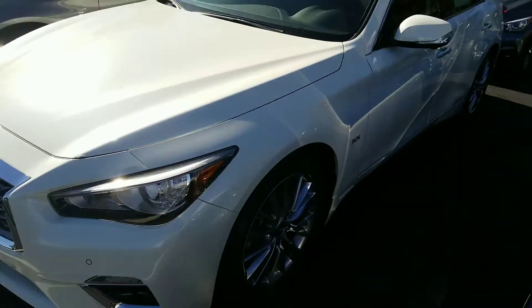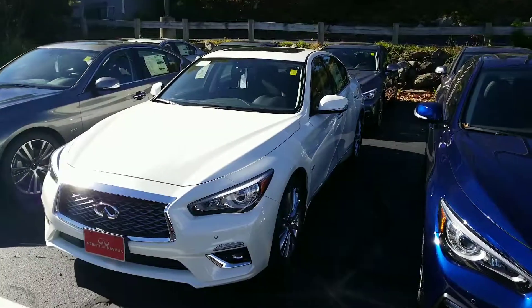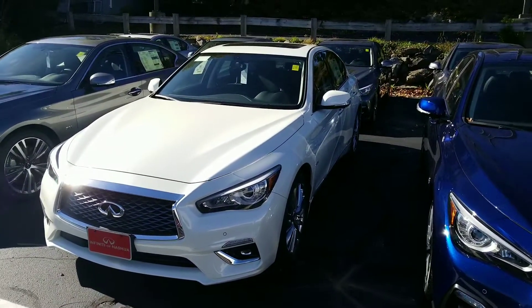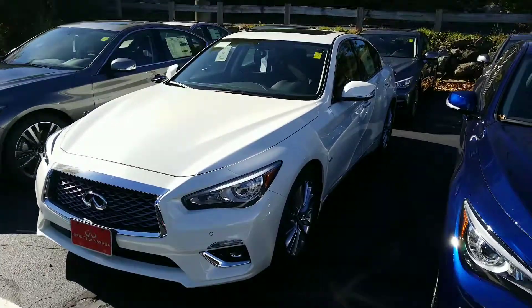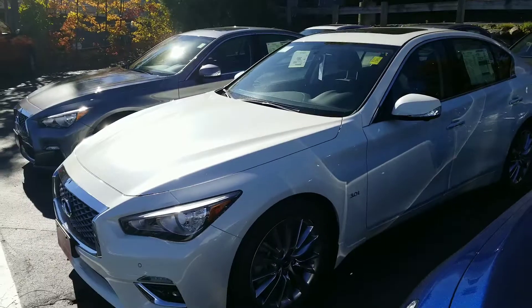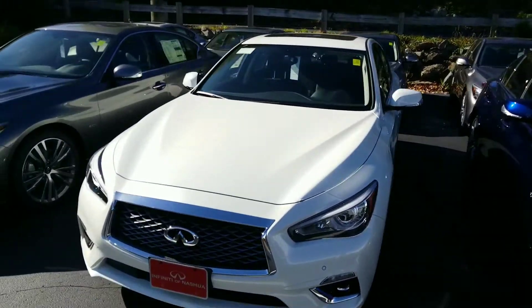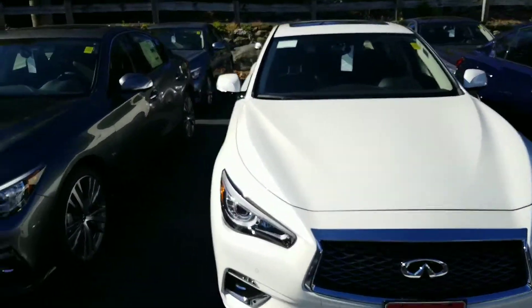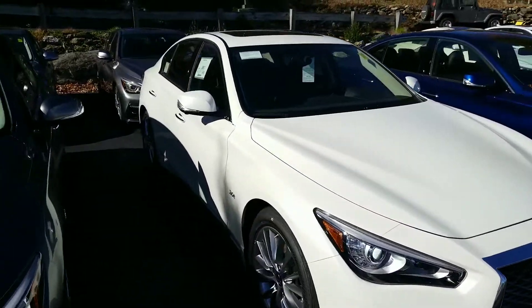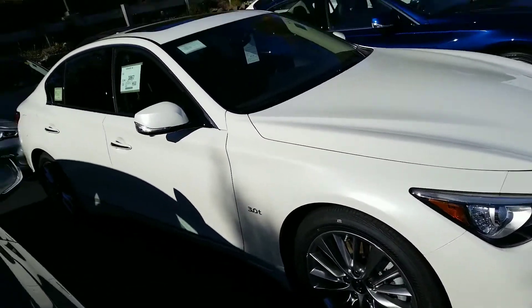It is all-wheel drive. The nice thing about the all-wheel drive system is it doesn't work all the time, so you don't get the wear on your transmission and tires that you would on other vehicles that have all-wheel drive all the time. This is going to transfer power as soon as it senses any slippage in the rear wheels — a much, much better system. Nothing for you to do; all you got to do is drive and it'll take care of the rest for you.